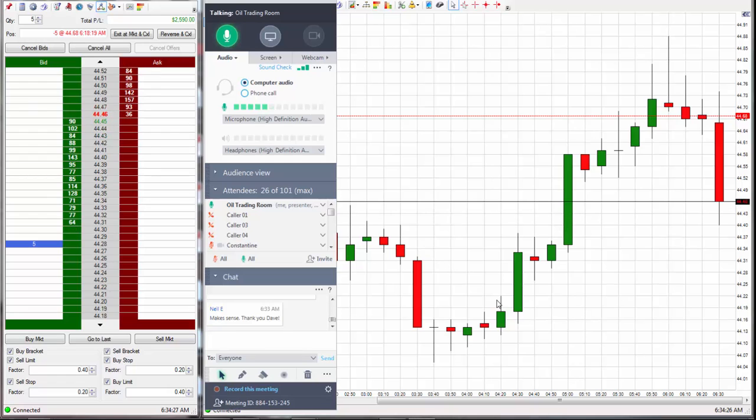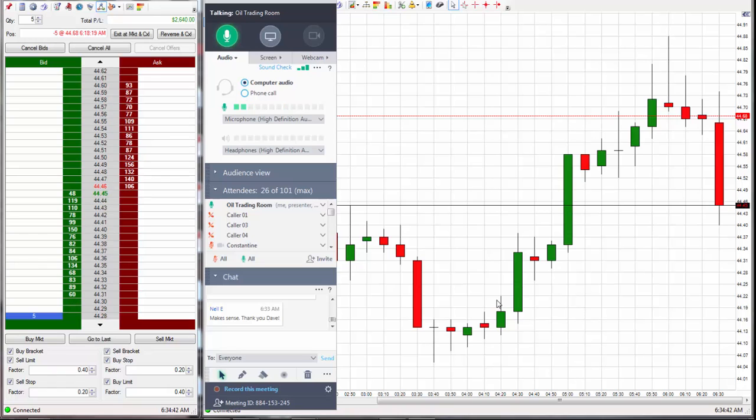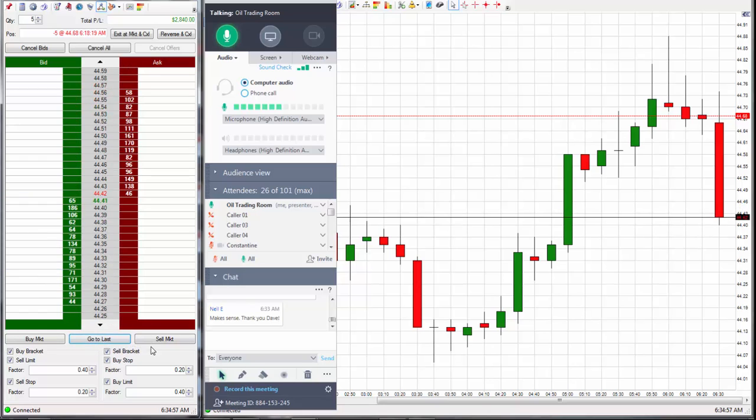I'm going to go ahead and make it for 50, but let's see how it wants to act. See how on the 10-minute we got a straight bar going down? That's basically what I was talking about. I'm increasing it to 50 ticks, taking it down to 18. And 44.18 is now the exit for 50 ticks.